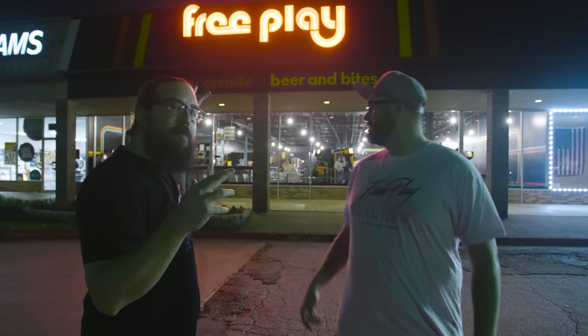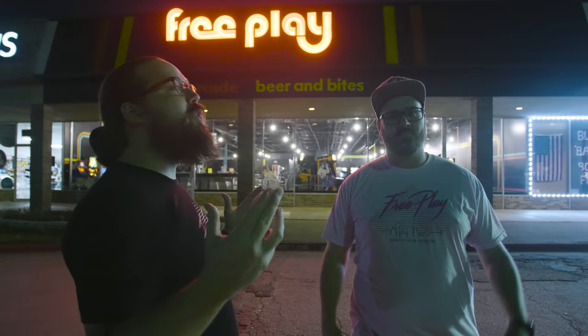All right guys, we're here in front of FreePlay Richardson. I've got Richard Trayogas and Corey Hyden, founders of FreePlay. We're about to do the first ever official walkthrough of FreePlay Richardson. Let's go.